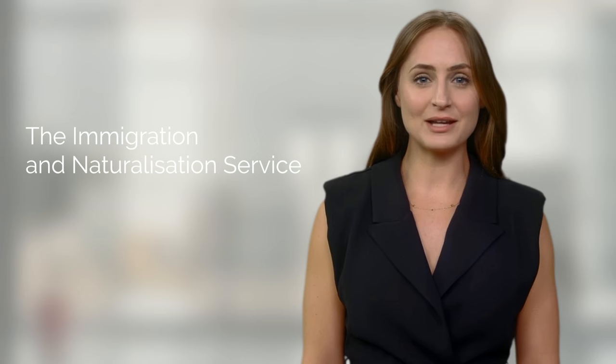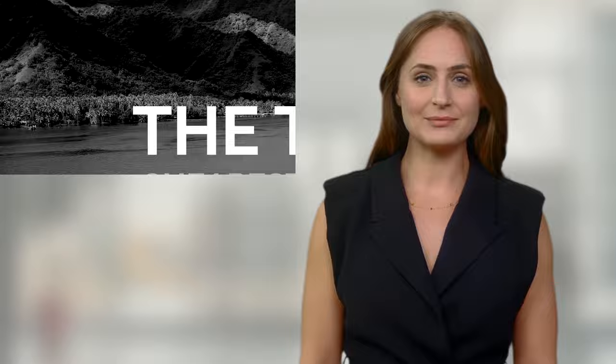Applying for the Netherlands Startup Visa can be done at a Dutch consulate or embassy, or for citizens of specific countries, directly through the Integration and Naturalization Service website. The application process typically takes up to three months. Upon approval, entrepreneurs can live and work in the Netherlands for a year. After this period, they can apply for a self-employment residence permit to continue their business endeavors.